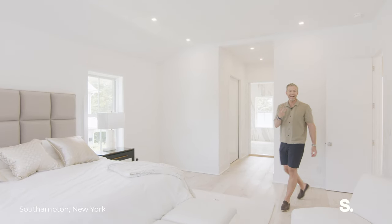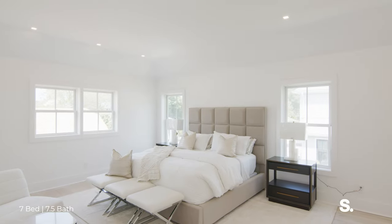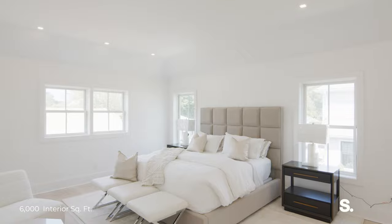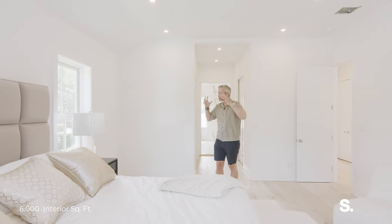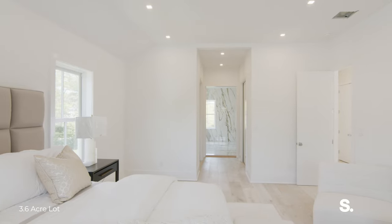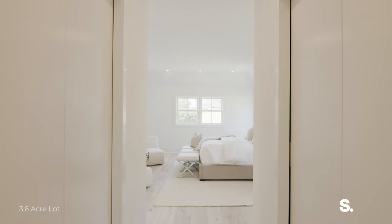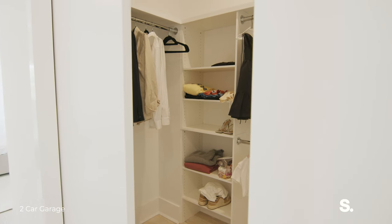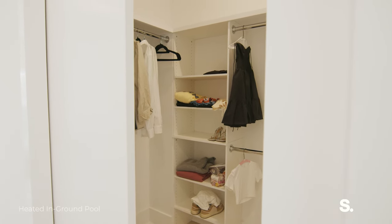Upstairs, you have three extra large bedrooms, all en suite. And this is your primary. You've got these incredible vaulted ceilings, these amazing views into your own hedges — you just know where you are. You know you're in the heart of Southampton Village. Incredible closet space, both sides, both walk-in, so you can fill it with all of your amazing outfits.